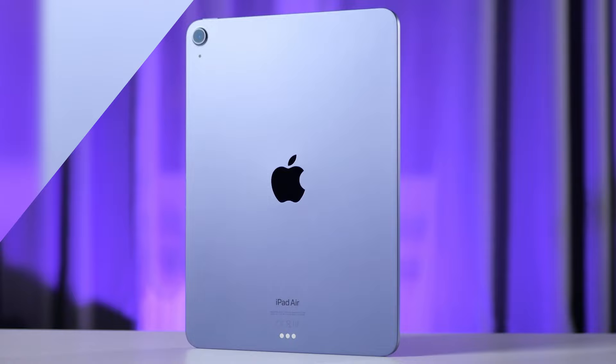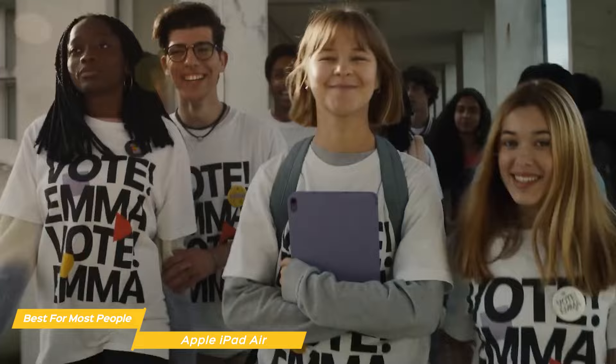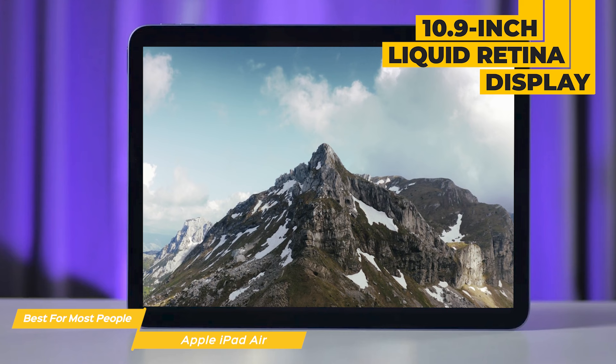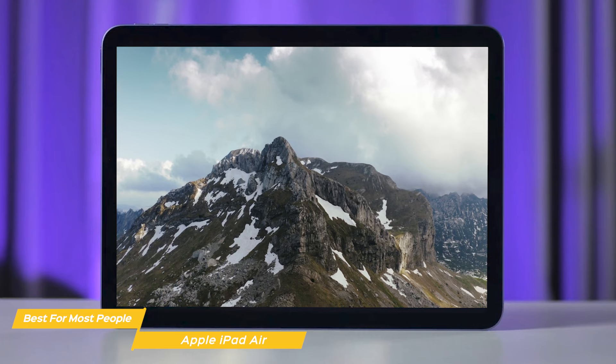Next on the list is the Apple iPad Air, my choice for the best tablet for most people. This latest iteration of the iPad Air is a perfect blend of power, design, and features that make it a great choice for anyone looking for a new tablet. The iPad Air has always been known for its nice minimalistic design, and this latest version is no different. It has a 10.9-inch Liquid Retina display with True Tone P3 wide color that makes everything look crisp and clear, with very thin bezels.